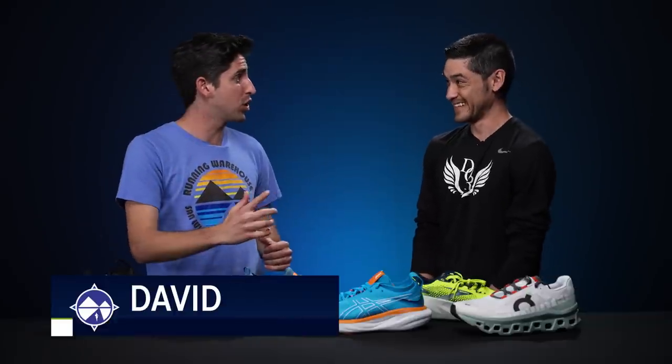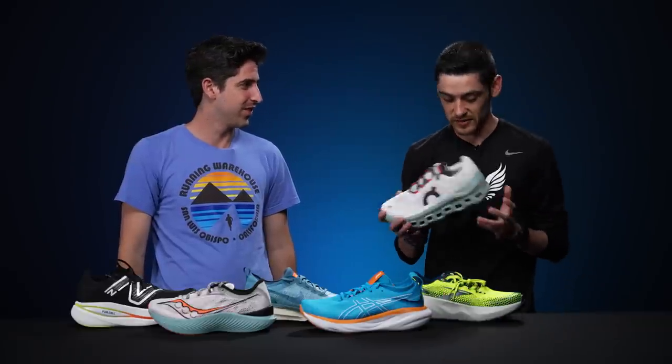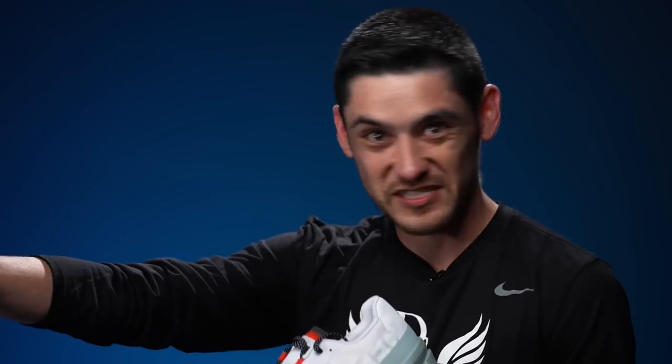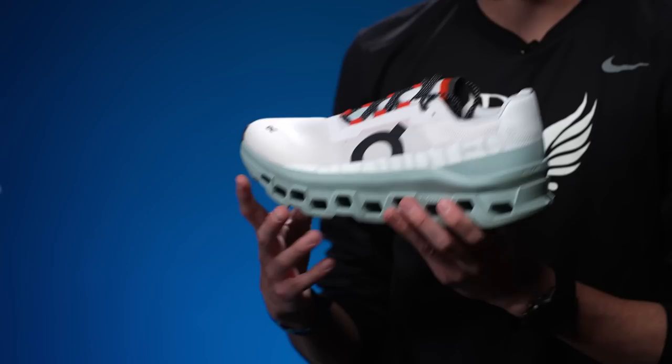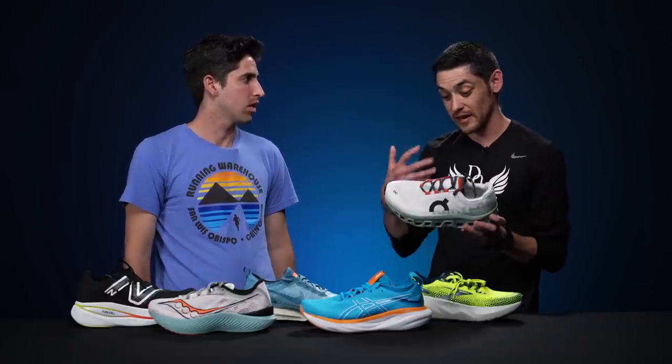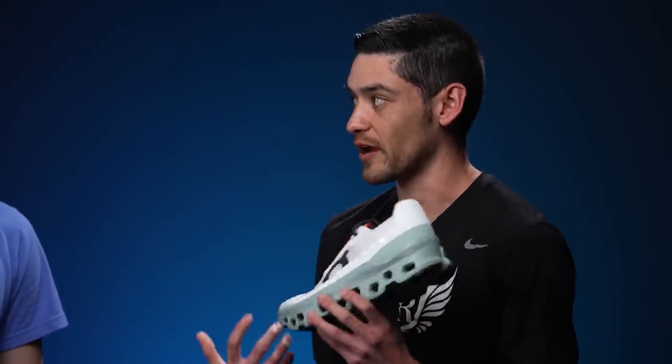Next up is David from Doctors of Running. His top daily trainer is the On Cloud Monster — a shoe he keeps reaching for and always has on the top of his shelf for potential awards. It's surprisingly nimble for how much shoe it is, and he's been able to take it on pretty much any terrain outside of technical trails. Easy days are rhythmic, slow, and relaxing, and this gives a high stack rocker ride with a little flexibility — not quite as stiff as other shoes.